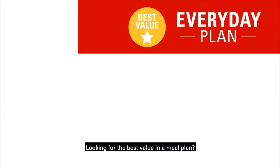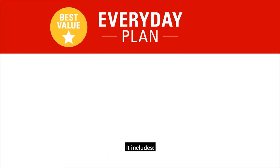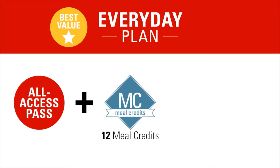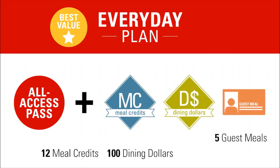Looking for the best value in a meal plan? The everyday plan is our most popular plan and perfect for those living on campus. It includes an all-access pass to the dining halls plus 12 meal credits that can be used each week, 100 dining dollars, and five dining hall guest meals per semester.